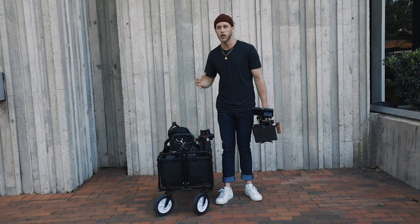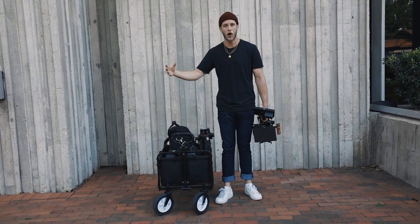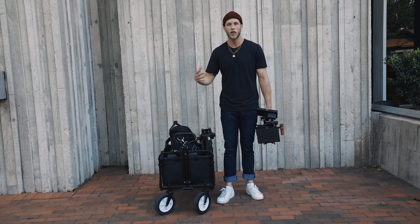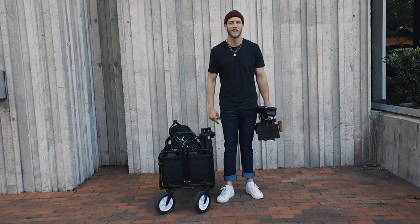Additionally, if you're going from location to location, but it's not enough where you need to drive and take a car, a cart is great to have so you don't have to bring out multiple PAs or other people just to carry gear. You can take it all with you. Go get yourself a cart.